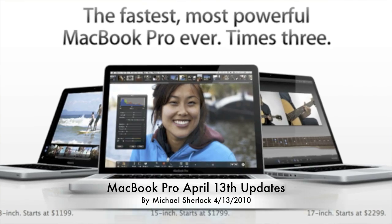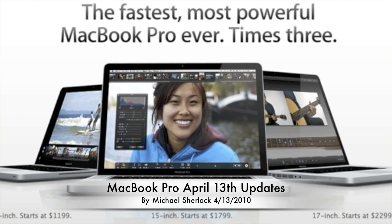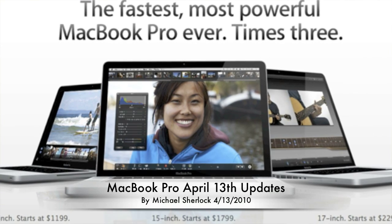Hey guys, Michael here from MichaelSherlock.com. It's April 13, 2010, and I'd just like to give you a little recap of Apple's updated MacBook Pros. They refreshed their lineup today, ranging from the 13-inch all the way up to the top-of-the-line 17-inch. I'd just like to give you a rundown of the new specifications.